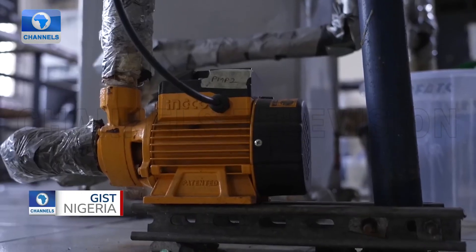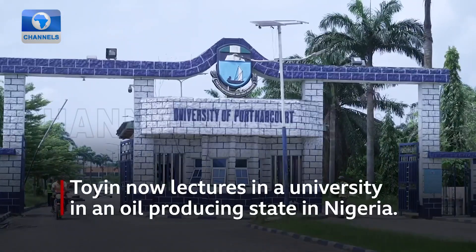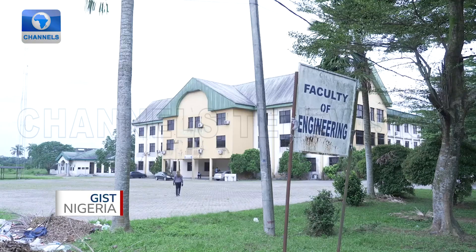We have students coming from all over Nigeria coming to use this equipment. We've also had students coming in from Ghana to use it. And recently we had a student inviting us from Europe to use this same equipment. There are a lot of people doing a lot of things on hydrates now because this equipment is here.